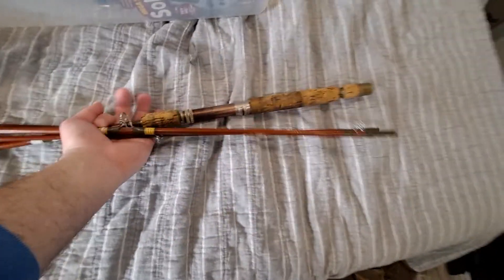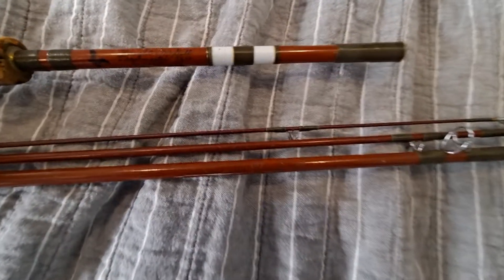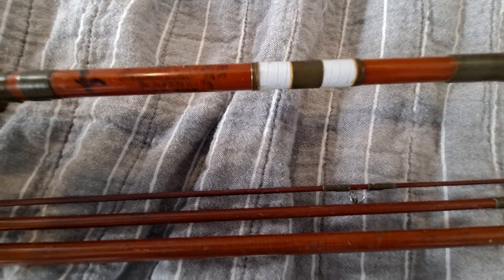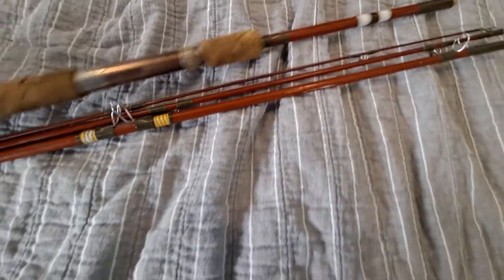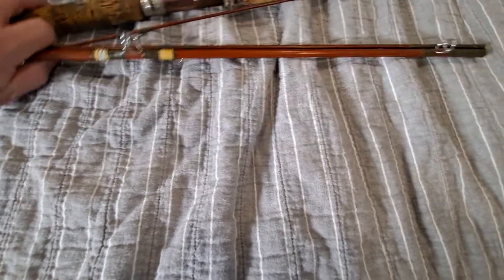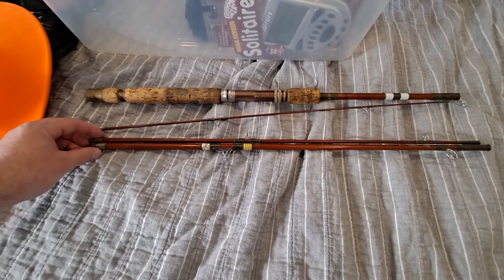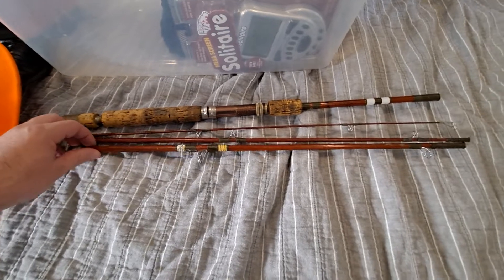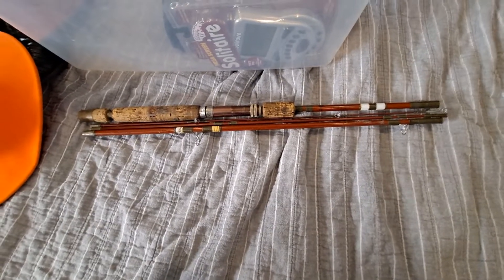Someone's only really gonna buy this for hunting or something. Anyway, the next thing I'll show you is one of these fishing poles. It's called Right in the Gill — that's what Eagle Claw was called before it was called Eagle Claw, apparently. This one is called a Trail Master.